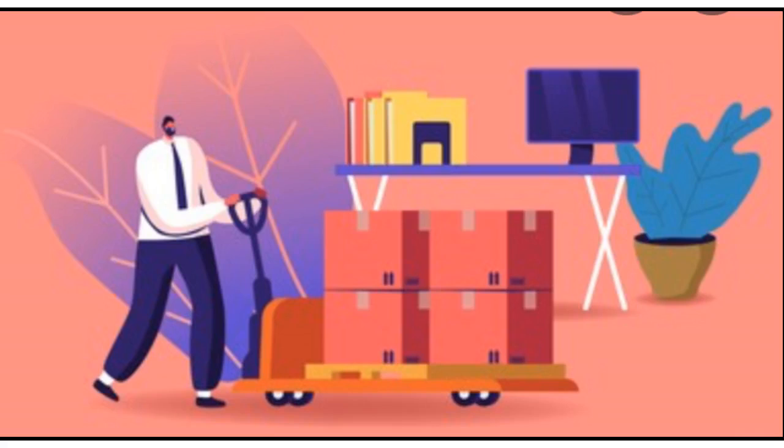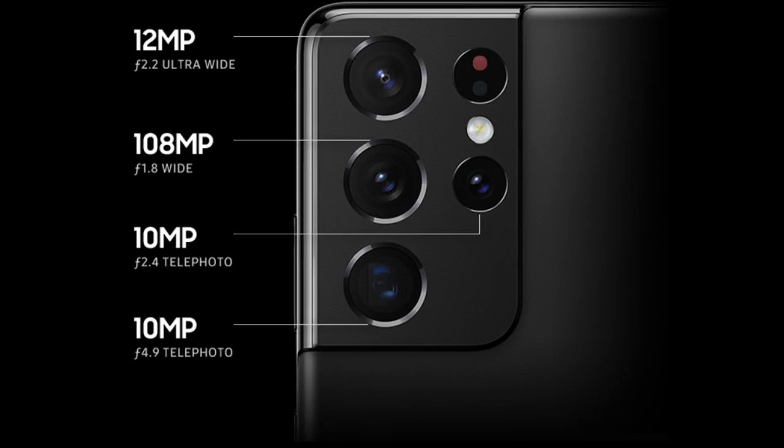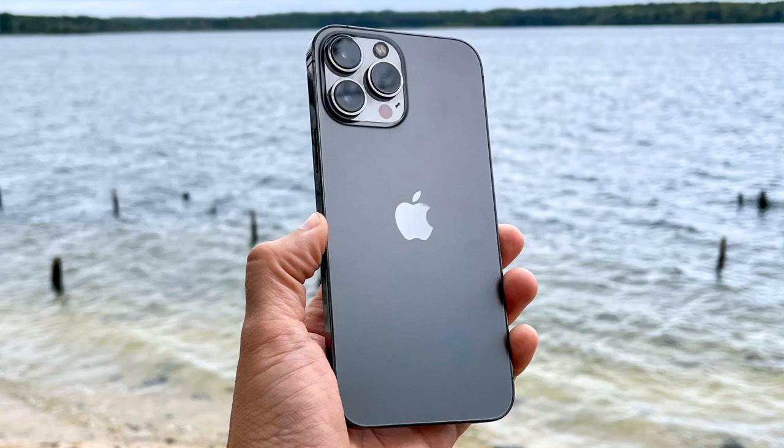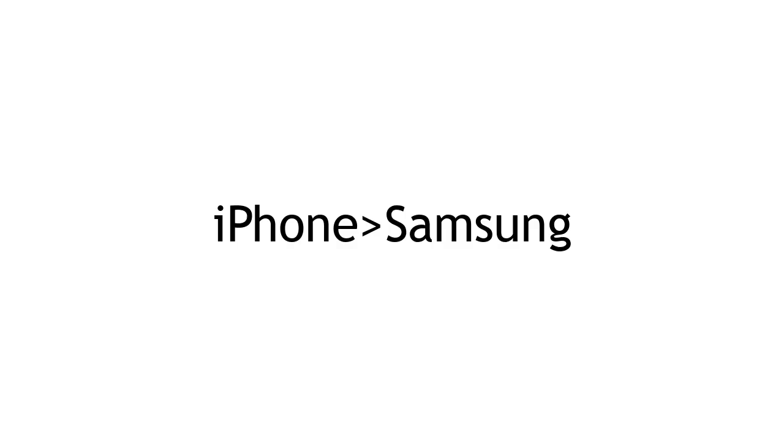Now that we have that out of the way, let's get started. Design — this is one category that is solely based on opinion. Some might like the disappearing-into-the-edge camera module on the Samsung, while others might like the two-tone alteration between matte and glass on the iPhone. One thing to notice is that part of the iPhone build is made of recycled bottle caps, according to the launch event. For this category, it is mainly a draw, though I prefer the iPhone for its help towards the environment.